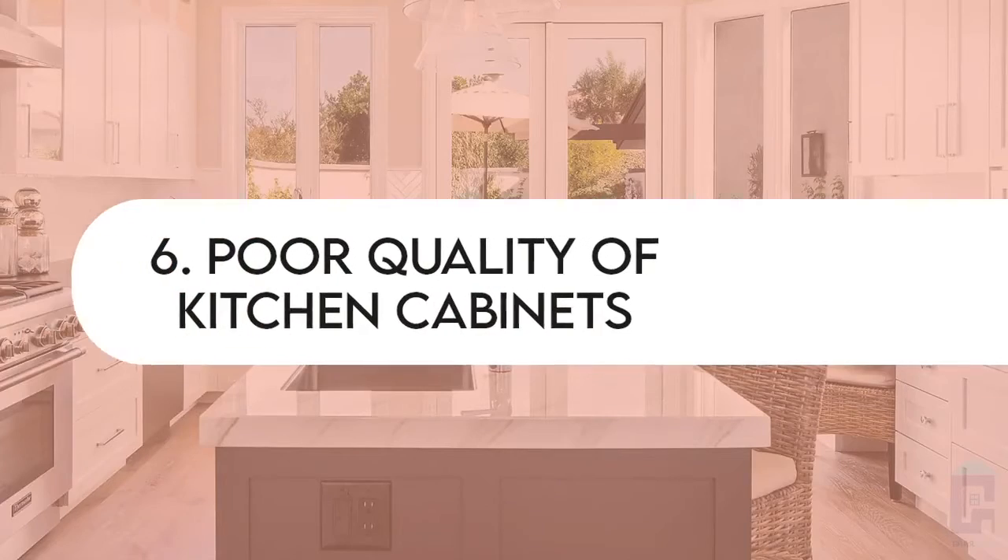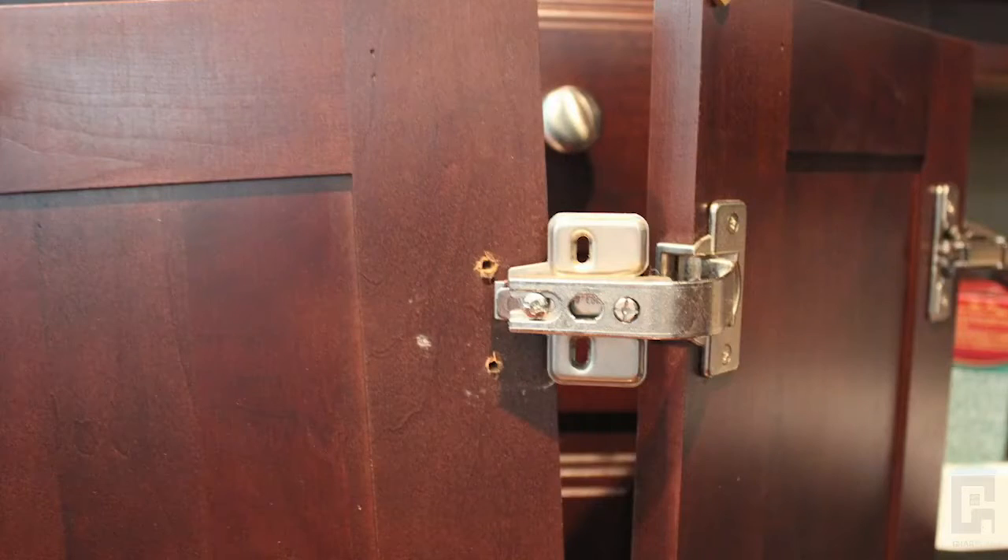Now let's talk about kitchen cabinet hardware. In both old and new kitchens, a very common problem is that hinges break, which causes the shutters to fail and the overall cabinet to deteriorate. I believe that you should spend extra money on good-quality hinges — there is no problem doing so. Investing in proper hinges prevents your cabinets from breaking down prematurely.